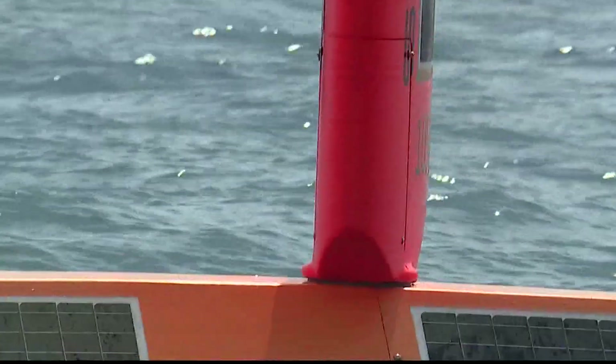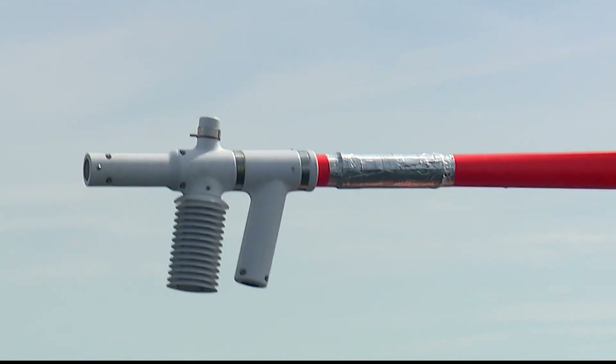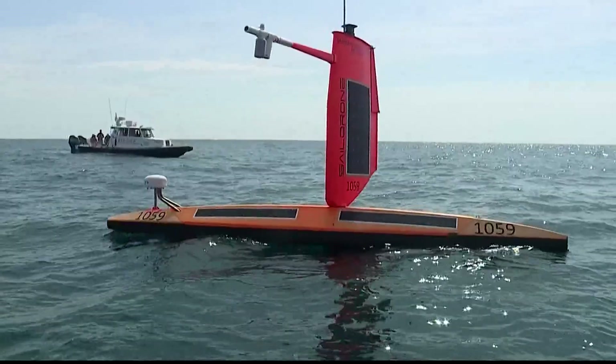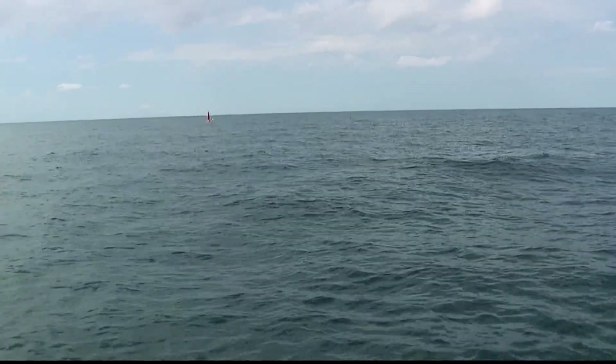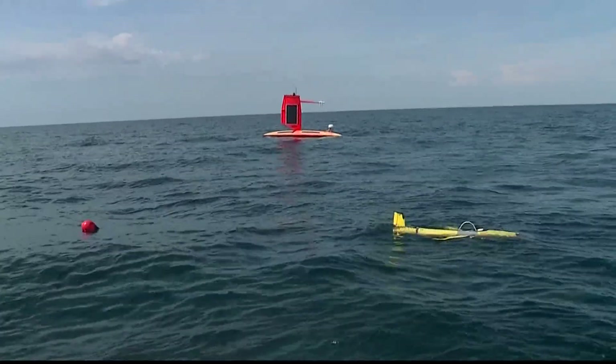And this orange piece of technology is a sail drone. The sail drone measures the temperature and the humidity, but it also measures how much energy is coming into the ocean from the atmosphere. Together, these instruments give scientists a powerful data set to help them improve the hurricane forecast. It's tools like this that have already been shown to improve our forecasting ability.